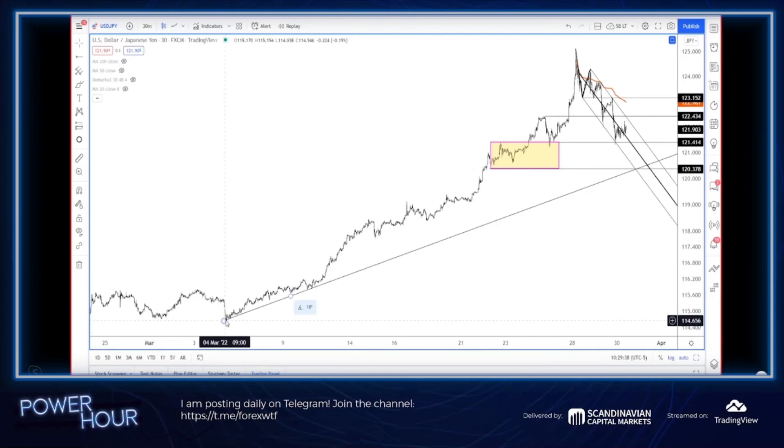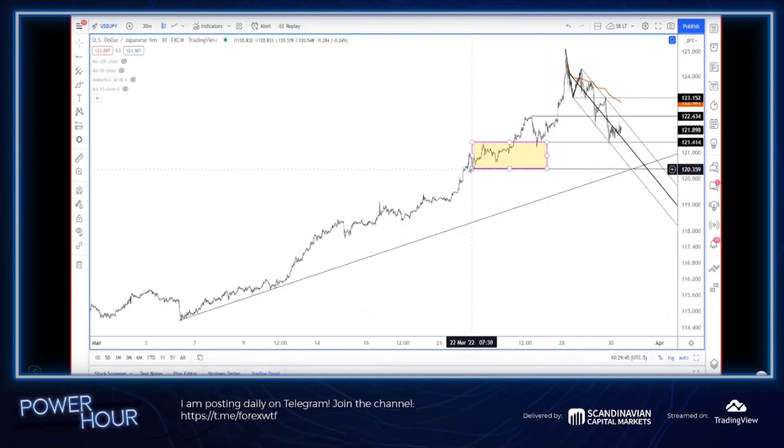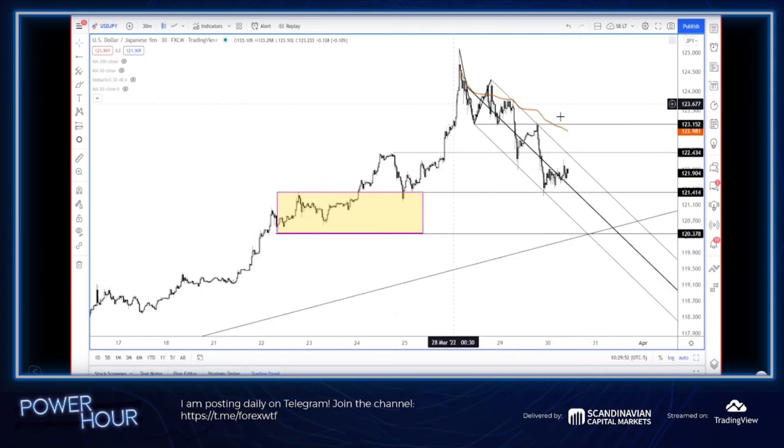This is kind of your original trend line from the launch-off point, and then of course you've got this low down here, so it's just a good spot. That's the level to pay attention to on Dollar/Yen.